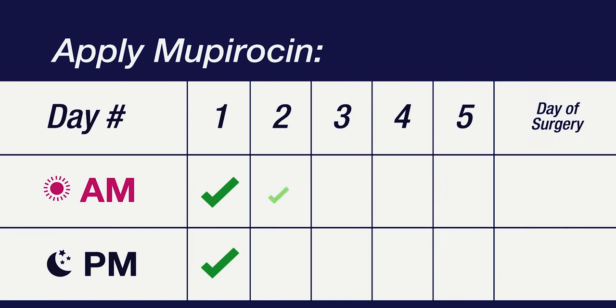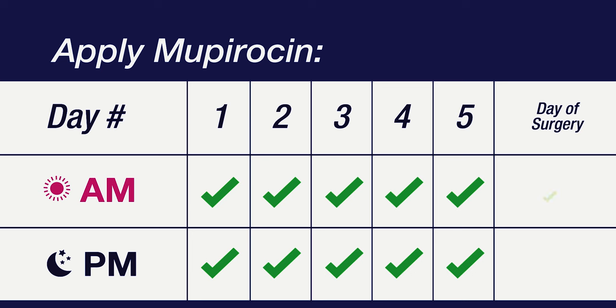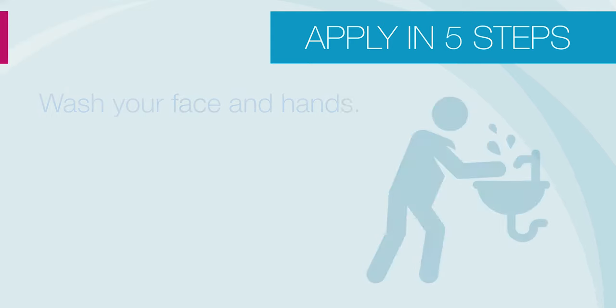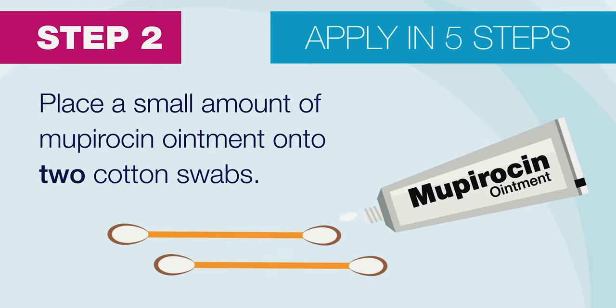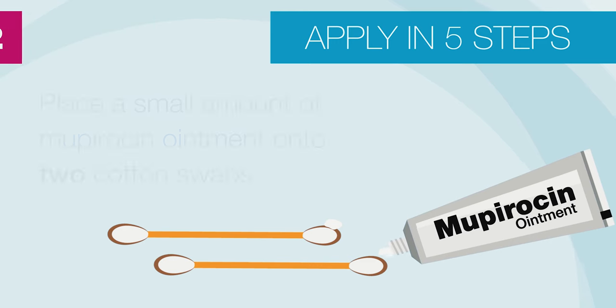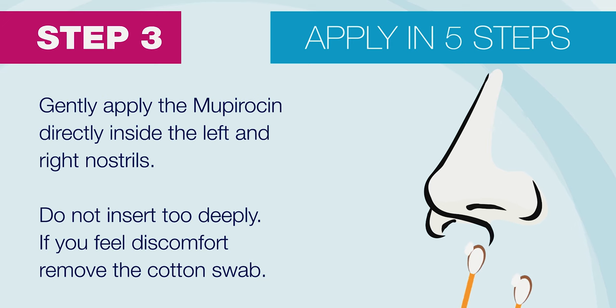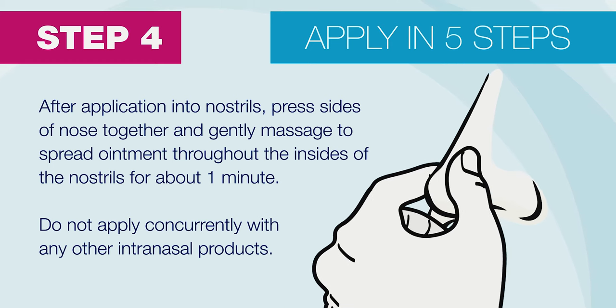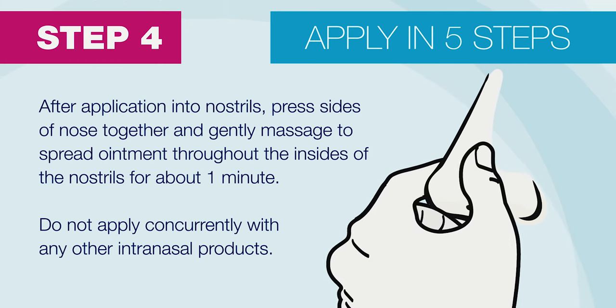Apply Mupirocin once in the morning and once in the evening for five days before surgery, and once on the morning of surgery. To apply, first wash your face and hands with soap and water. Then place a small amount of Mupirocin ointment onto two cotton swabs. Gently apply the Mupirocin directly inside the left and right nostrils, using a new cotton swab for each nostril. Do not insert too deeply — if you feel discomfort, remove the cotton swab. After application into nostrils, press the sides of your nose together and gently massage to spread ointment throughout the insides of the nostrils for about one minute.